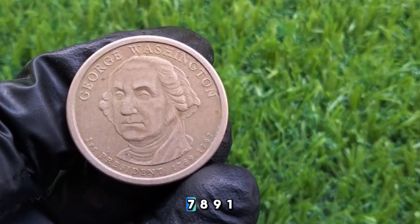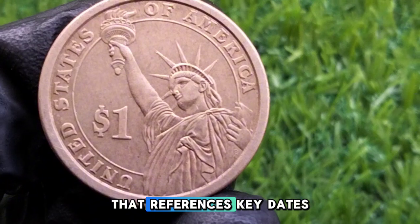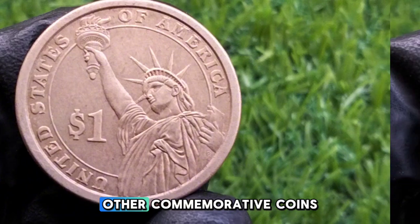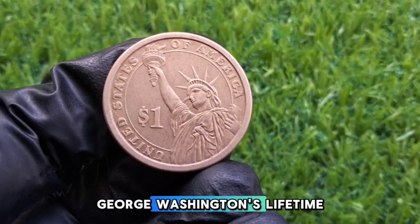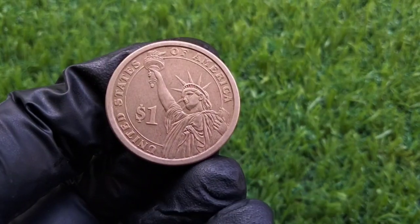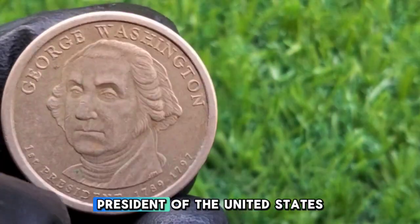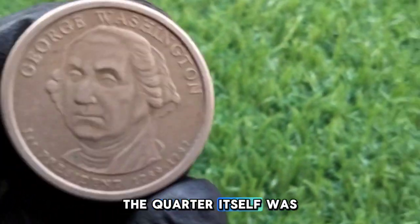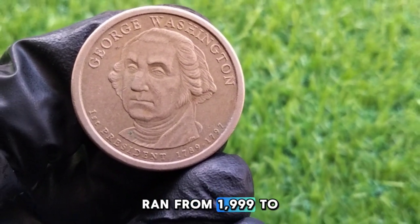Let's clear up a common misconception. If you're searching for a 1789–1799 George Washington quarter, you're actually looking for a coin from the Washington State Quarter series that references key dates in US history. This quarter is often confused with other commemorative coins because of the date range, which refers to George Washington's lifetime and his significant contributions to the founding of the United States. Washington became the first president in 1789, and the quarter itself was minted as part of the US State Quarters program, which ran from 1999 to 2008.